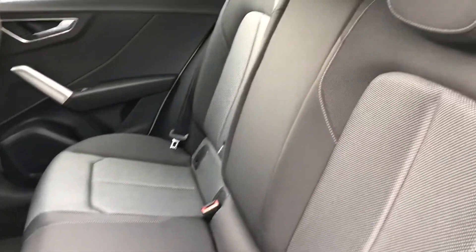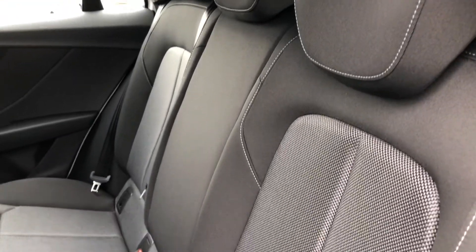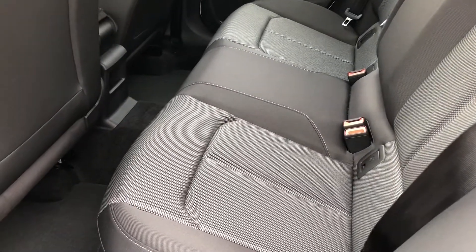Take a look inside — you can see the interior is finished in a gorgeous black and grey fabric. There's room for up to three passengers to sit in comfort with plenty of legroom. You also get ISOFIX points so you can easily attach your child's car seats.